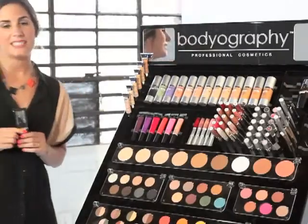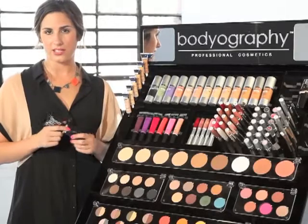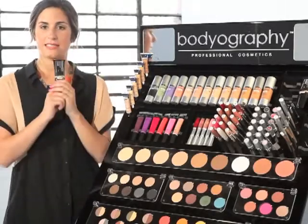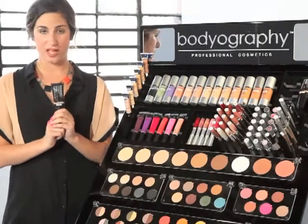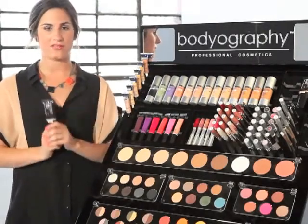Our SPF Mineral Tinted Moisturizer. This product is one of my favorites in the entire range. We have three shades: one, two, and three. It contains SPF 12 and it has a mineral trace complex that has added benefits for the skin.